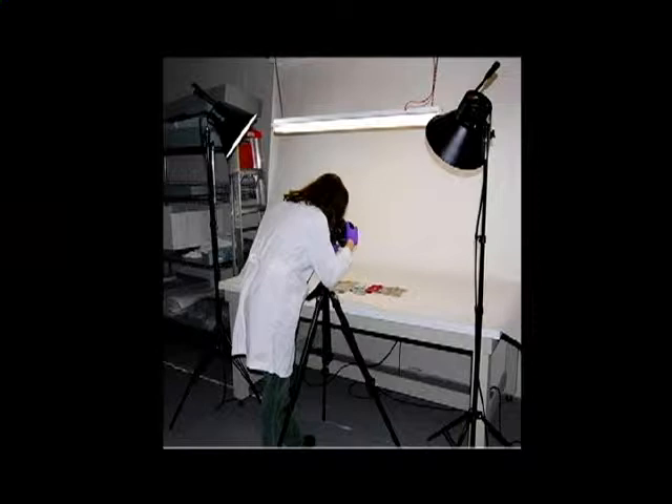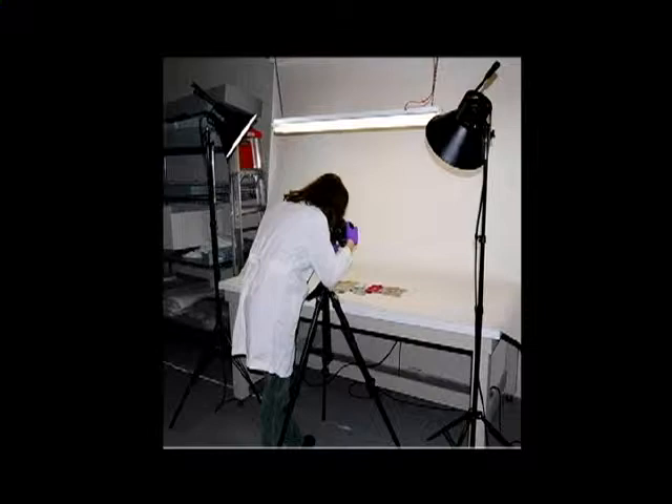After each artifact was vacuumed and stabilized, it had its photograph taken. We also took before and after photos of artifacts that received conservation treatments. Our camera was a Nikon D40 digital camera and we took multiple detailed photos of each item. We used PassPerfect cataloging software for this project. Each artifact has a record in this database, and you can add a lot of photos to it. There is an image management button that brings up a large, high-quality image where you can really see the details.